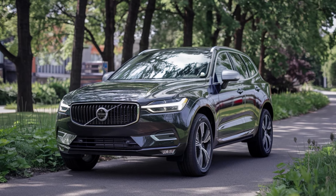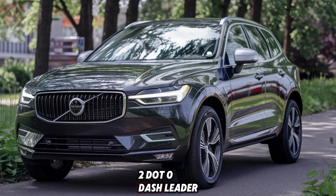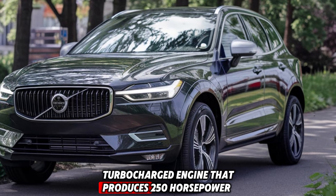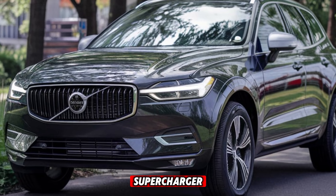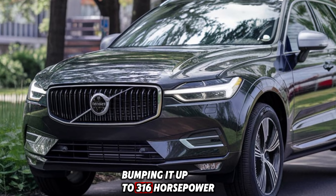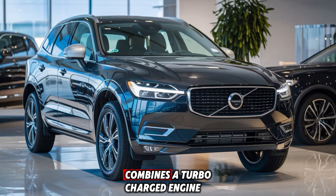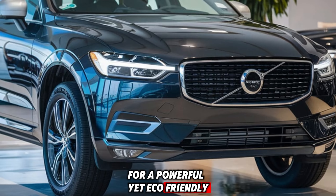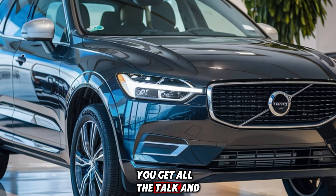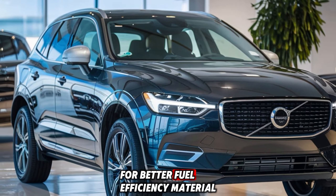The T5 base model starts with a 2.0-liter turbocharged engine that produces 250 horsepower, while the T6 brings an added supercharger, bumping it up to 316 horsepower. The plug-in hybrid T8 combines a turbocharged engine with an electric motor for a powerful yet eco-friendly option. You get all the torque and power you need while still enjoying the benefits of a hybrid system for better fuel efficiency.